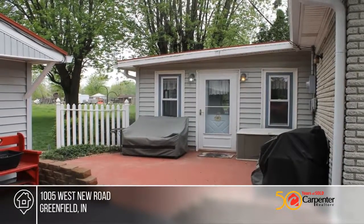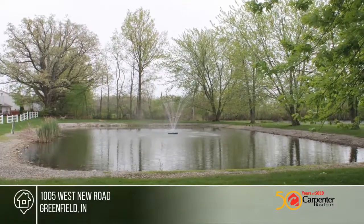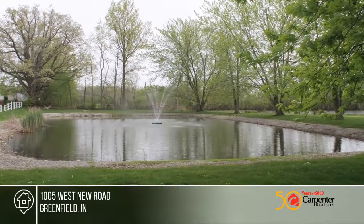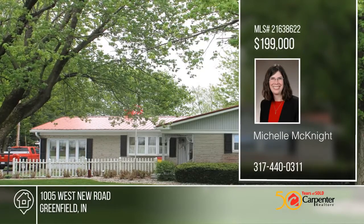Enjoy the country feel, yet near I-70 and downtown Greenfield. The seller is also offering a home warranty. See everything in person with a call to Michelle McKnight.